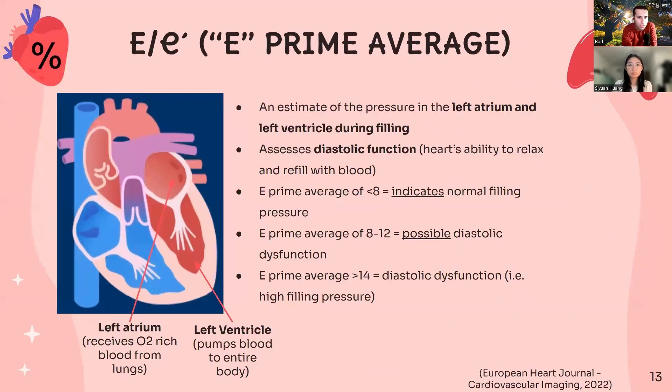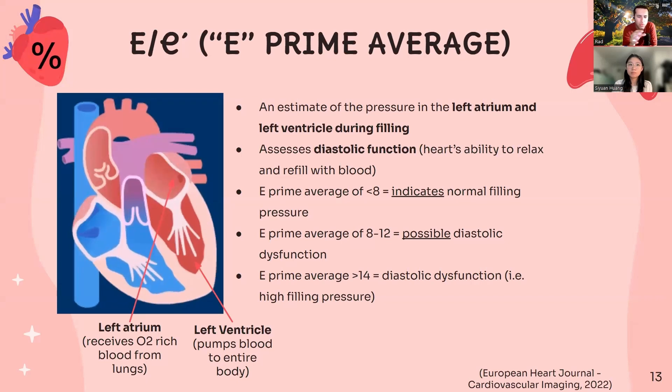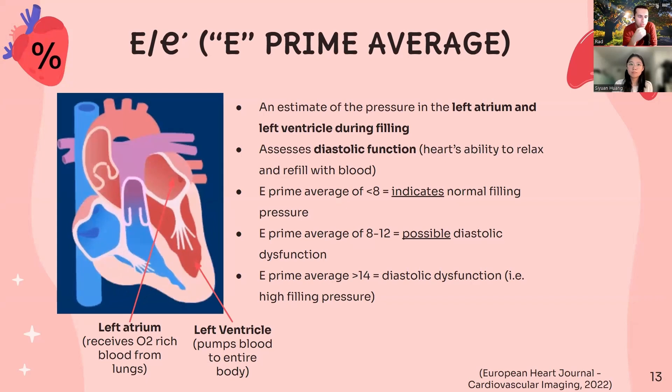We also want to tell you a little bit about E/e' average, which is another tool in your cardiologist's toolbox when it comes to managing your heart failure. In simple terms, this ratio is an estimate of the pressure in your left atrium or left ventricle, and it tells us about the diastolic function on the left side of your heart, or its ability to relax and refill with blood. In general terms, a value lower than 8 indicates normal filling pressure, but anything beyond 12 may indicate diastolic dysfunction or high filling pressure.